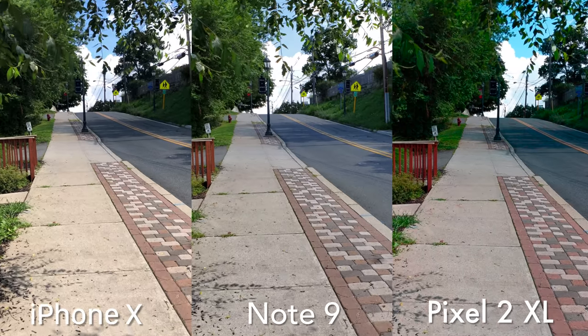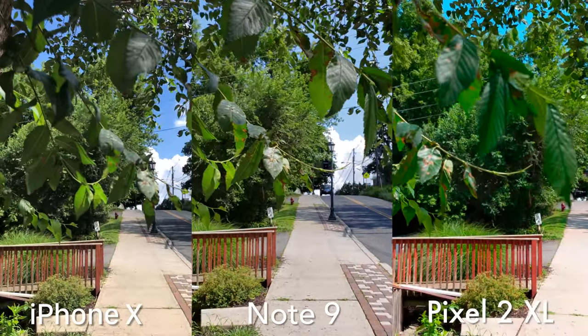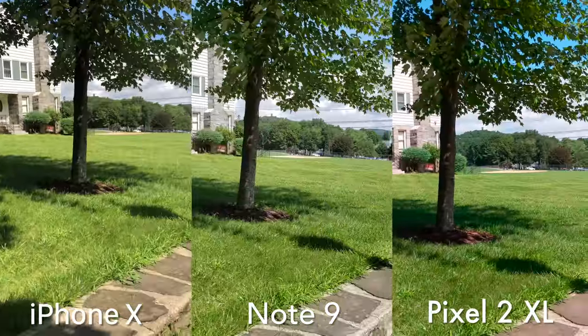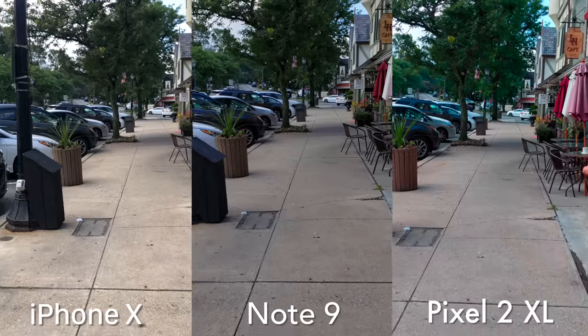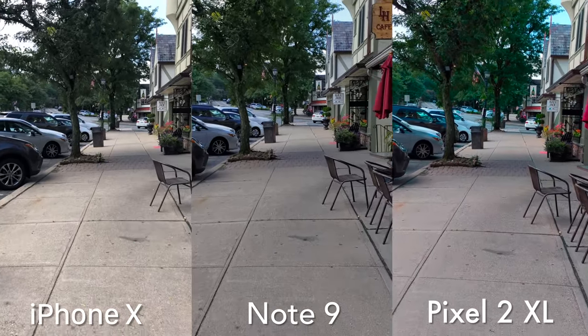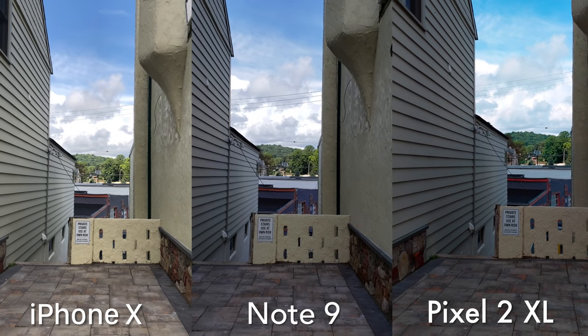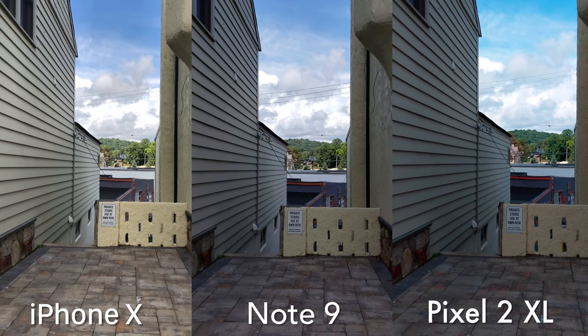Next up, let's take a look at some 4K video from all three phones. In terms of color, if you want something that's more true to life, you're gonna get that out of the iPhone X. The Pixel 2 XL is the most unnatural-looking one and looks very color graded — it looks good, but just a little oversaturated with some colors, especially in the sky, which is very teal-looking. In terms of stabilization, both the Note 9 and the Pixel 2 XL seem to be doing a better job than the iPhone X. When it comes to exposure, the Note 9 seems the most balanced, the Pixel 2 XL does the best with its highlights, and the iPhone X is the brightest-looking one but definitely overexposes its highlights.